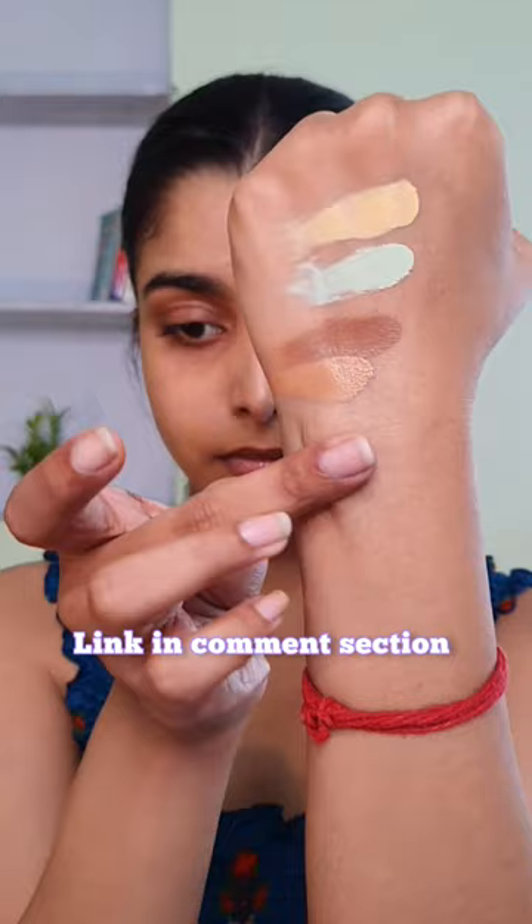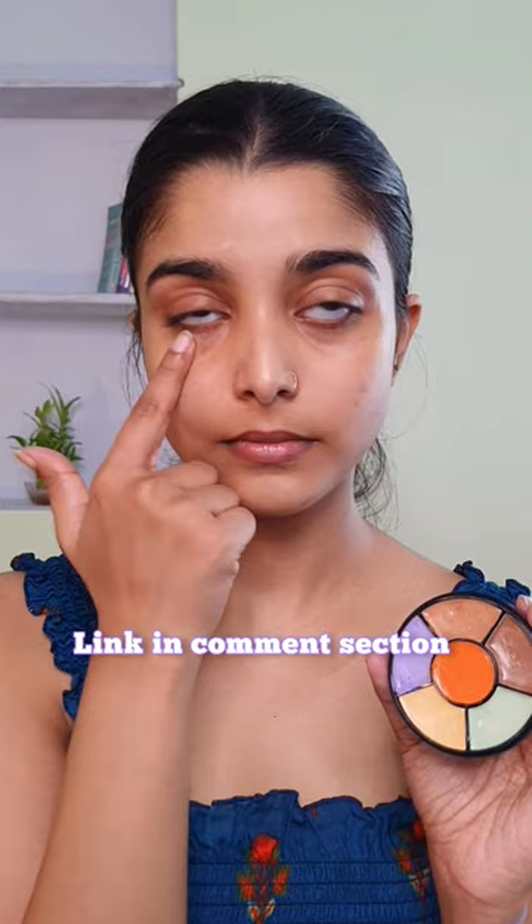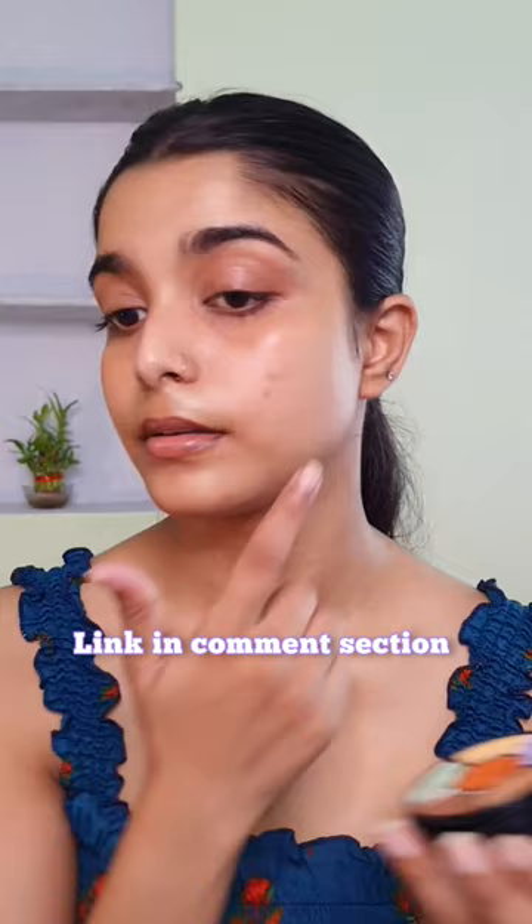I love using the yellow shade to brighten my face and the dark brown shade as a cream contour. It will complement a lot of Indian skin tones, so if you are just starting off with makeup and don't want to invest a lot of money, definitely check it out.